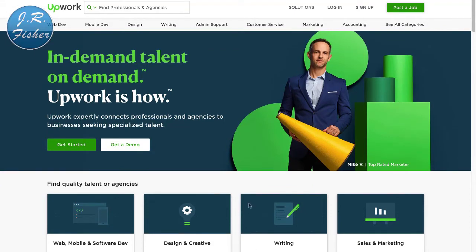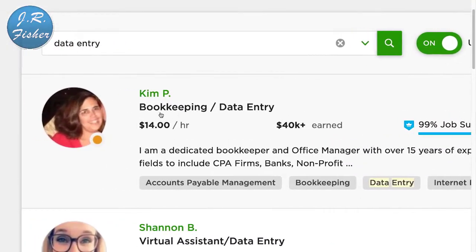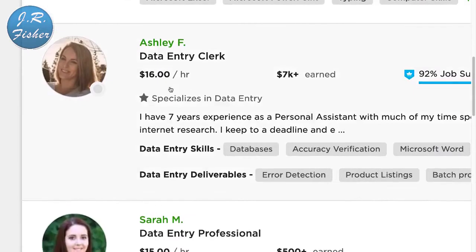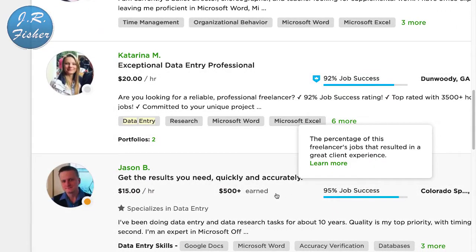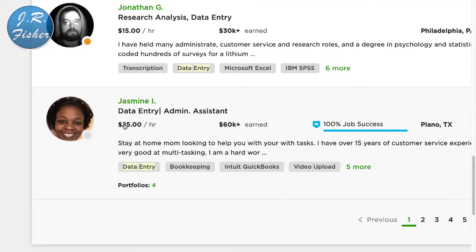The first thing to type in on Upwork is data entry. Data entry is nothing more than typing information on your computer. It's not going to pay as much as developing a website or app, but if you just want to make some simple money from home without a lot of effort, you can do it. Rates here are $14 an hour, $13, $15, $16 — most are above minimum wage — and this person charges $20 an hour. Scrolling through, rates go from about $15 to $30 an hour.